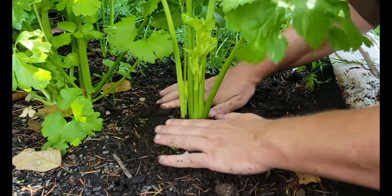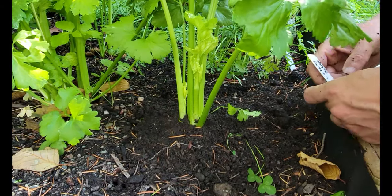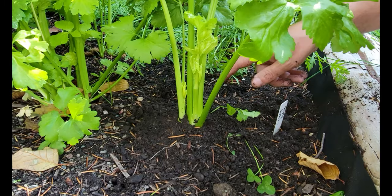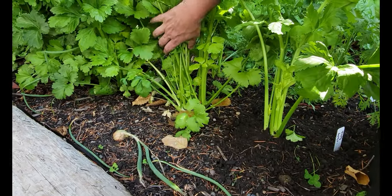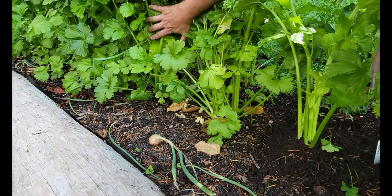What we'll do is come back in about a month and do a follow-up video, and we'll show you the difference from this stalk that now has enough room compared to all these other ones we've grown over here that are still bunched up and growing together.